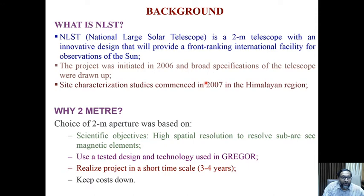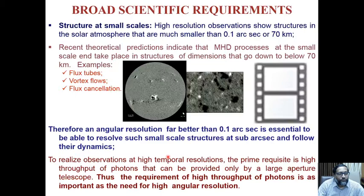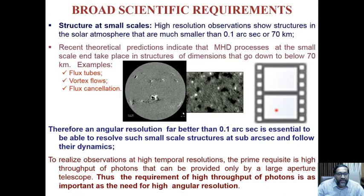NLST is a two-meter class telescope with an innovative design. It was initiated more than 14 years ago. Site characterization started in 2007 and the final site has been selected. The scientific objective is high spatial resolution to resolve sub-arcsecond magnetic elements. At 0.1 arcsecond resolution, NLST can resolve features as small as 70 km on the surface of the sun. The design follows an on-axis Gregorian type similar to the German telescope, but is quite different and innovative.